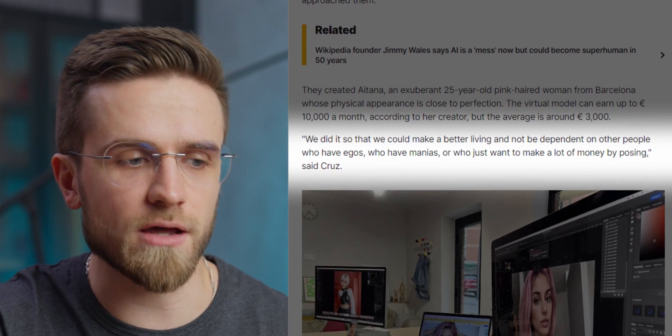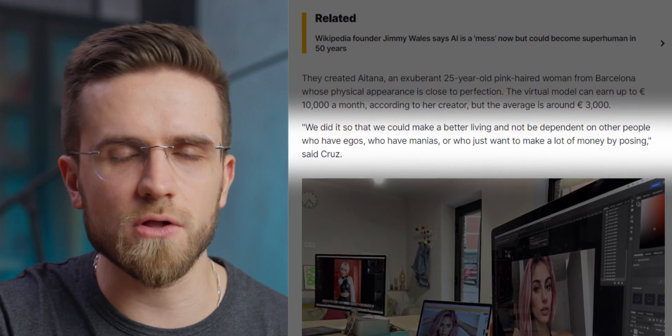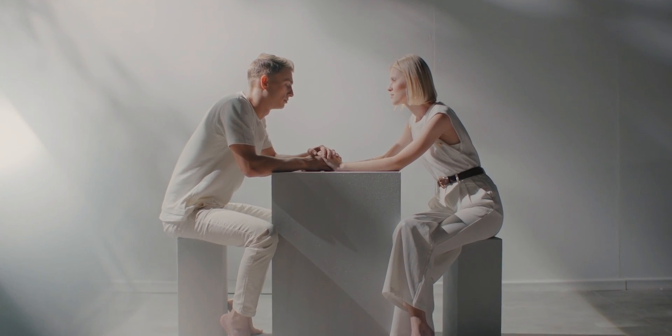ITANA's earning potential is really impressive, with a maximum monthly income of €10,000; on average she generates around €3,000 per month — at least that's what the creators say. 'We did it so that we could make a better living and not be dependent on other people who have egos, manias, or who just want to make a lot of money by posting.' By offering controlled advertising experiences, these AI influencers are a marketer's dream — tailor-made to appeal to specific groups. Many people don't realize they are looking at AI-generated images. According to the agency, a well-known Latin American actor once texted to ask her out, having no idea ITANA didn't exist.